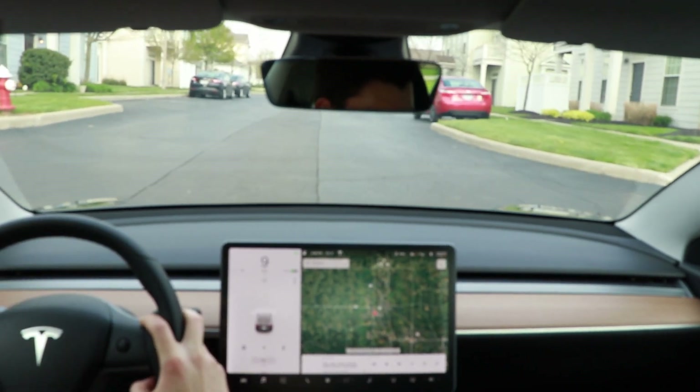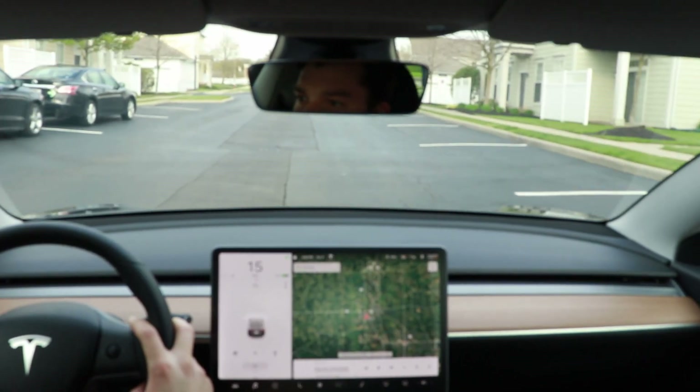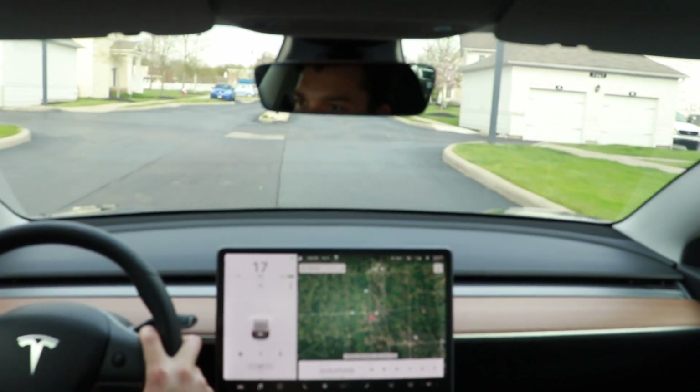Electric cars are notorious for being incredibly quiet, and it's usually one of the first things people notice when they hop in my car — it makes almost no noise at all. But that doesn't mean it's completely quiet; it actually makes a lot of noise in some situations, nowhere near what an ICE vehicle might make, but there are a few noises that might alarm people new to EVs. Here are a few of the sounds I've noticed over the past six months owning a Tesla Model 3.